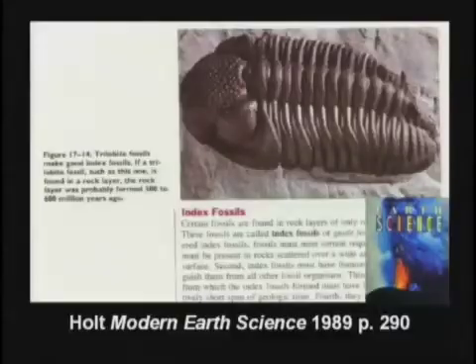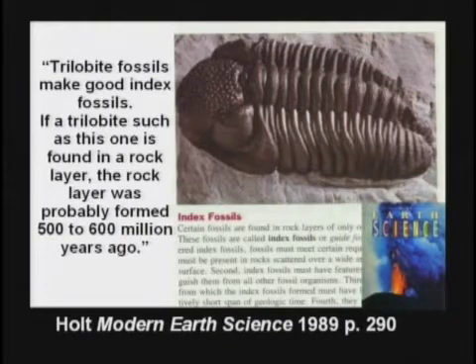This textbook shows the kids a trilobite and it says, 'Boys and girls, trilobites make good index fossils. If a trilobite is found in a rock layer, the rock layer probably formed 500 to 600 million years ago.'